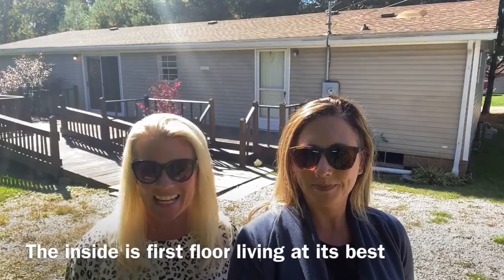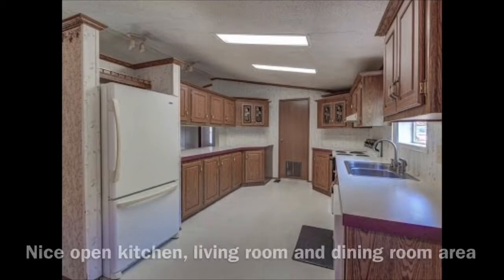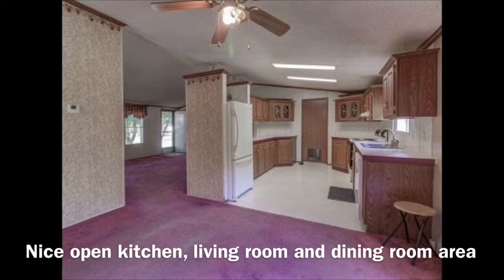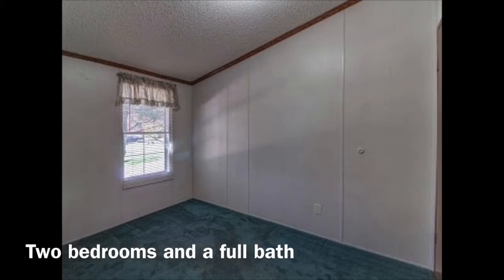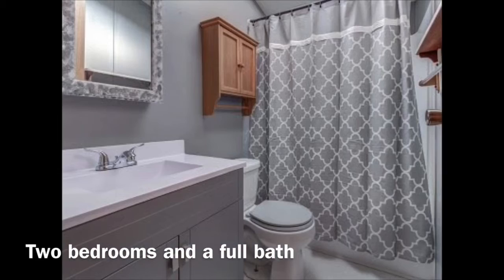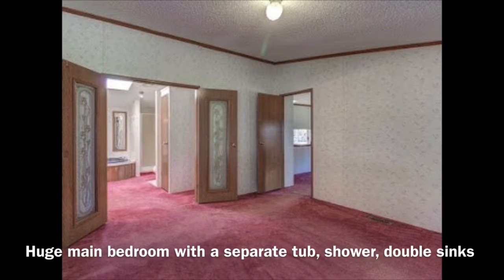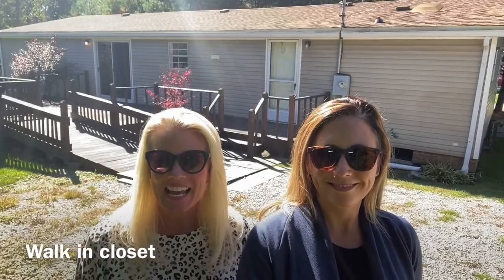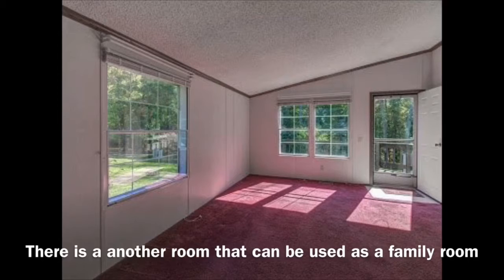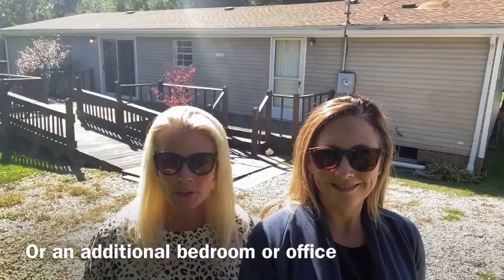On the inside, it is first floor living at its best. It has a nice open kitchen, living room, and dining room area. It also has two bedrooms, a full bath, and a huge main bedroom which has a separate tub, shower, double sinks, and a walk-in closet. There's also another room that could be used as a family room, an additional bedroom, an office, or whatever you would need it for.